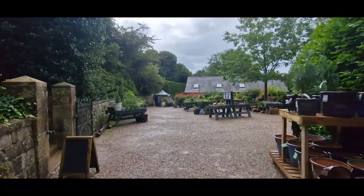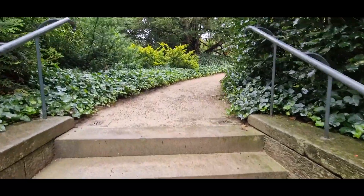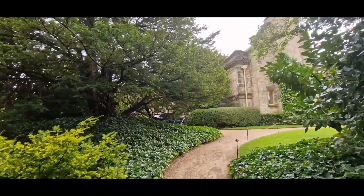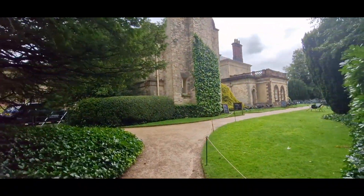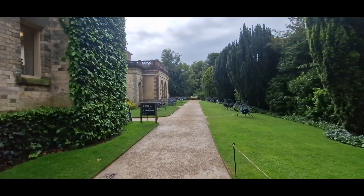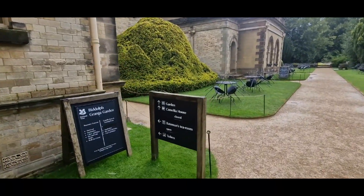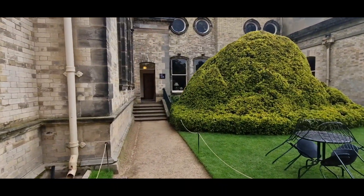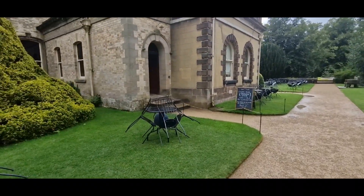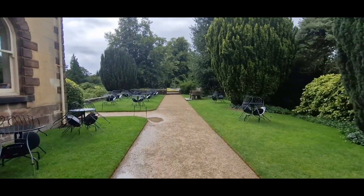Entry is just down there — it's £2 per person. Not bad prices to be fair. Just up these steps — there's a nice little seating area here. The tea rooms are just there, and also a restroom as well. Unfortunately we've had quite a lot of rain, so not many people are sitting outside.